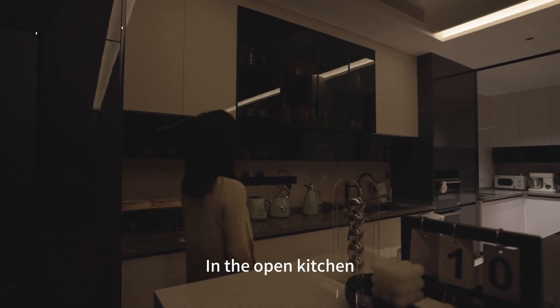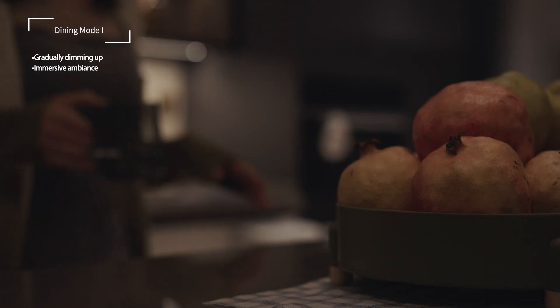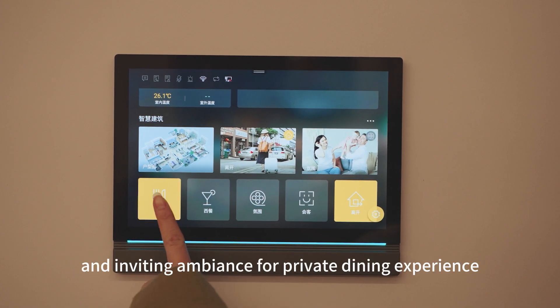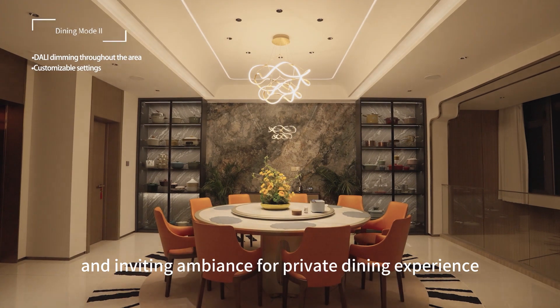In the open kitchen, cook and dine with friends and family. The warm glow of the lights sets an intimate and inviting ambience for a private dining experience.